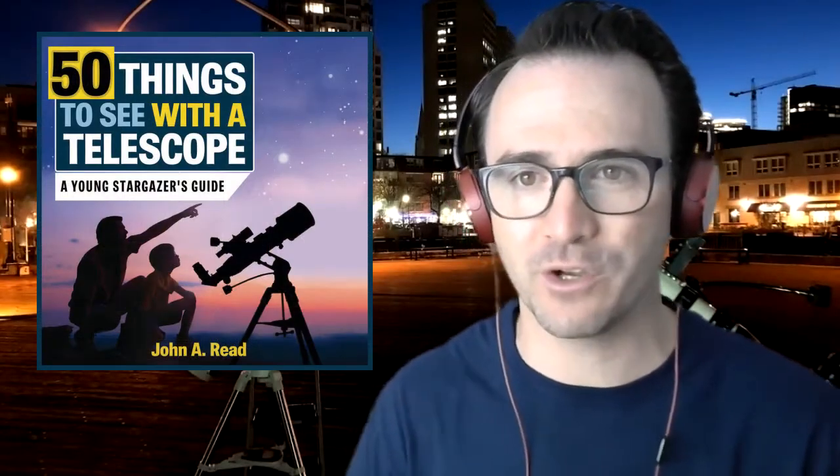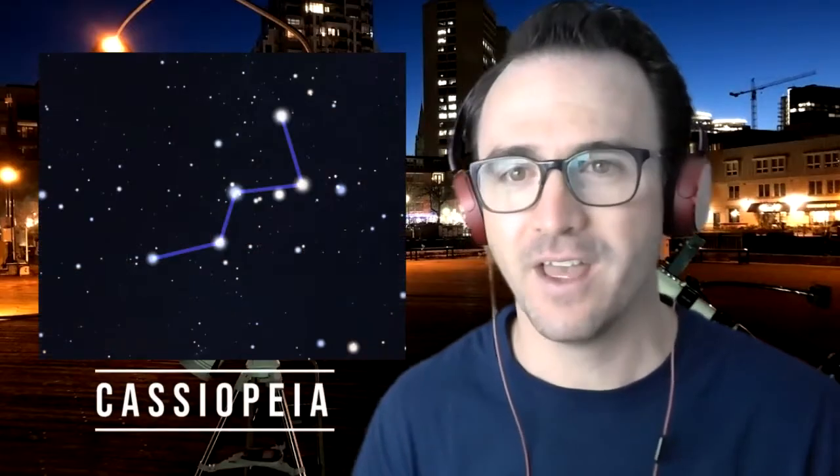Hey everyone, it's John Reed, author of 50 Things to See with a Telescope. Welcome to the third video in my Homeschool Astronomy Challenge series. In this video, you're going to learn to identify the constellation Cassiopeia. This is Learn to Stargaze.